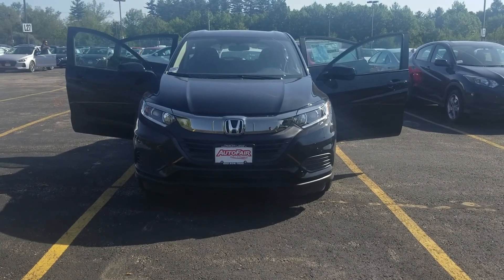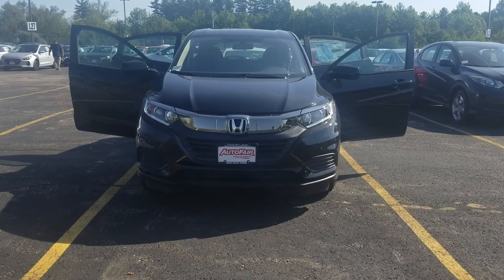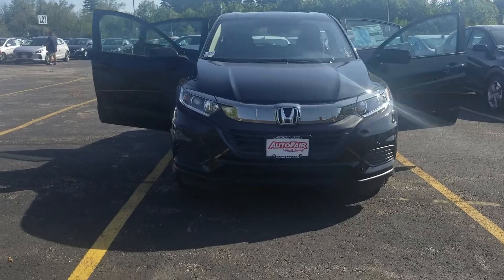Hey Monique, Ri here from AutoFair Honda in Manchester with the 2019 Honda HRV LX that you're interested in. Just wanted to do a quick walk around and show you some of the cool features of the car.